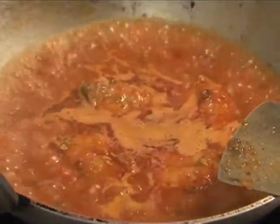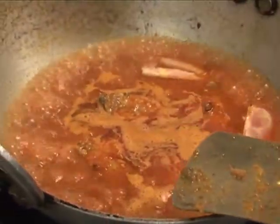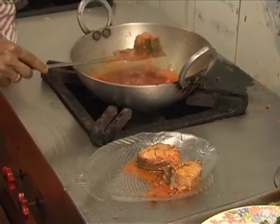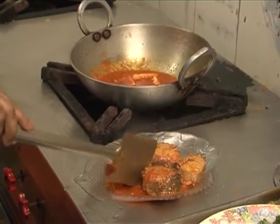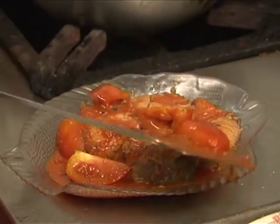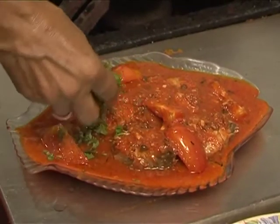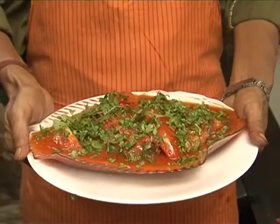Now, we are going to make a lot of tomatoes ready.